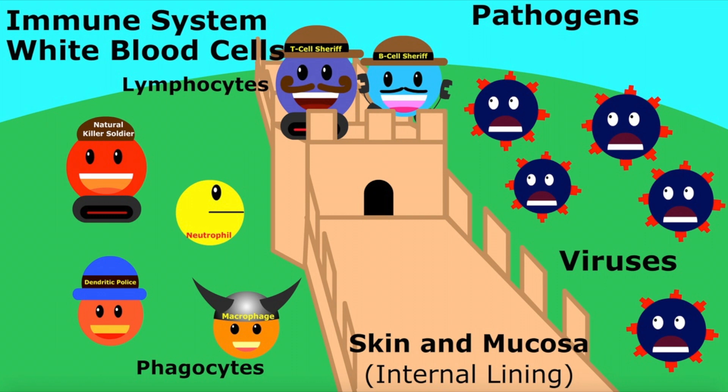Let's think of this concept as war. The skin and mucosa are like a wall to keep enemies out, while the immune system works like soldiers, waiting to fight when the wall is breached.